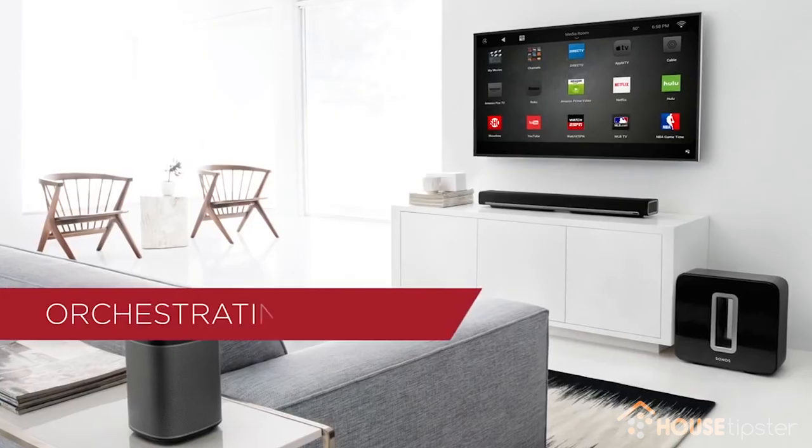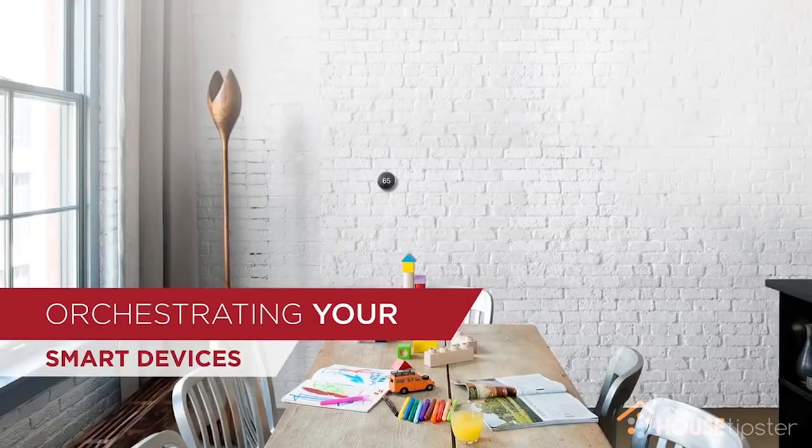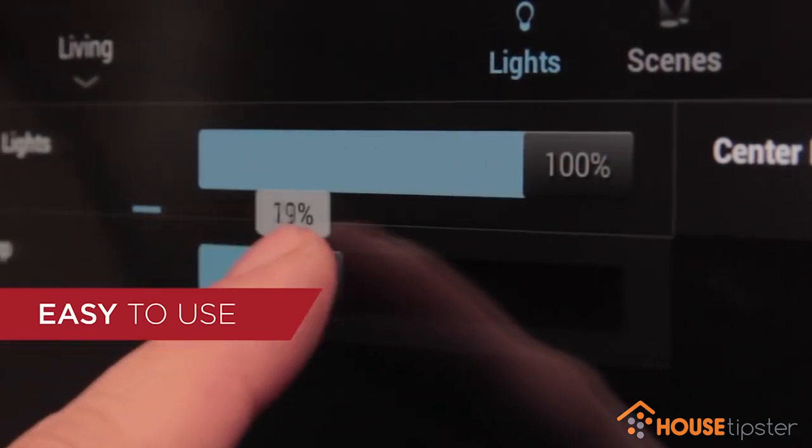I'm Brad Hintze with Control4. We're here at Dwell with our Control4 Airstream to show people what it's like to live with technology and beautiful design all in the same space. In our Control4 Airstream we've got a family room, a bedroom, a home theater, and a kitchen so you can see how all of the pieces play together.